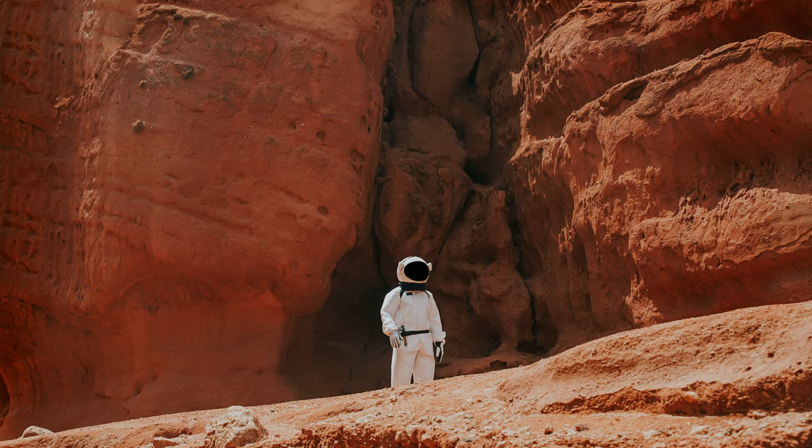Are there any images of the Mars terminator similar to the first image of Earth? This image of Mars is simulated.